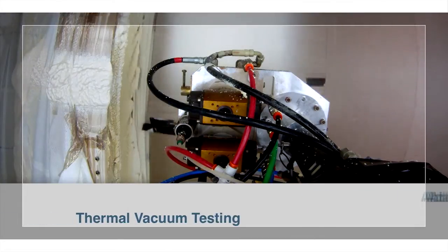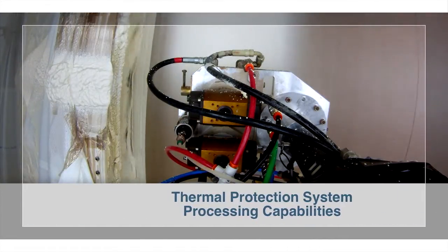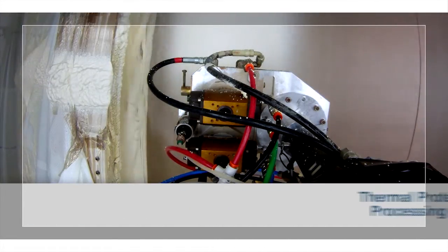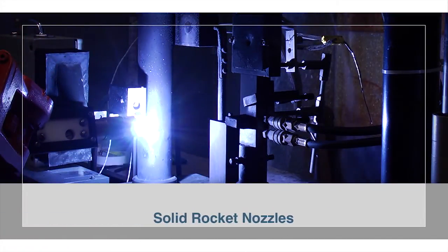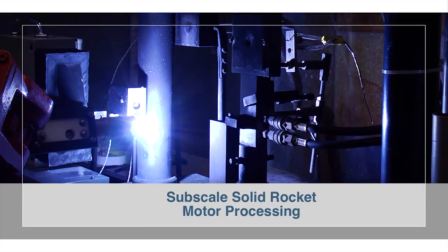ablators, thermal vacuum testing, thermal protection system processing capabilities, in-space resource utilization, solid rocket nozzles, and subscale solid rocket motor processing.